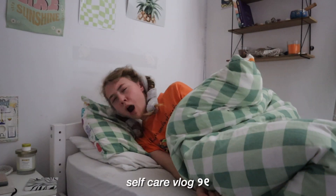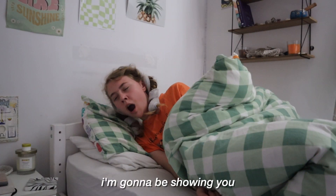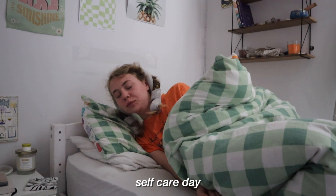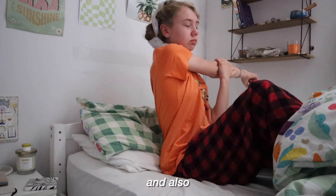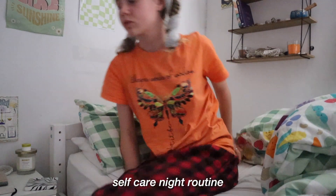Welcome to a realistic self-care vlog. In today's video I'm going to be showing you what a typical self-care day looks like for me, showing you my productive morning and also showing you a realistic self-care night routine.